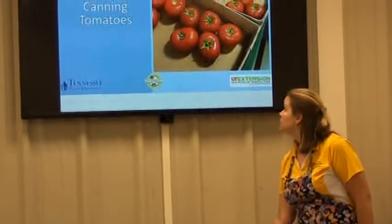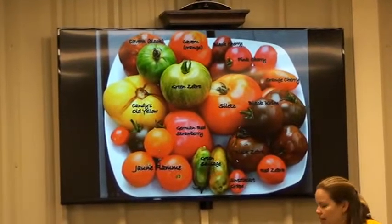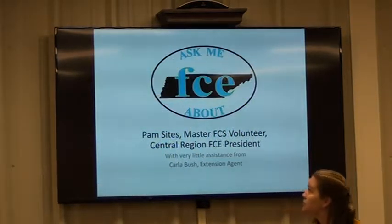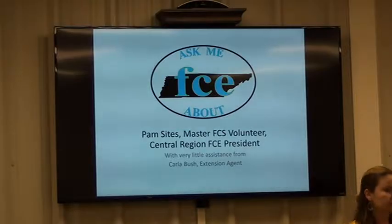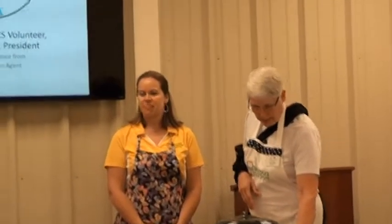The first slide was to ask me about FCE. FCE is Family and Community Education — it is a club that works together to build strong families and communities. If you have any questions about it or would like to join, we can talk about that later.